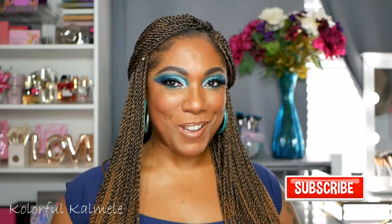Hi guys! Welcome back. Okay so today as you can see I have a very bold blue eye look. I wasn't exactly sure what I was going to do. I actually sat down to do a Valentine's Day look but I just wasn't really feeling it. So this is what we have.